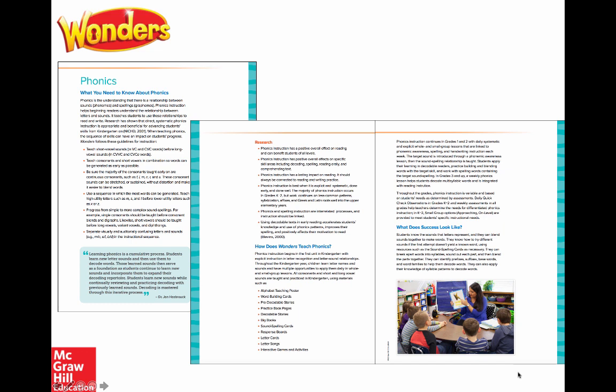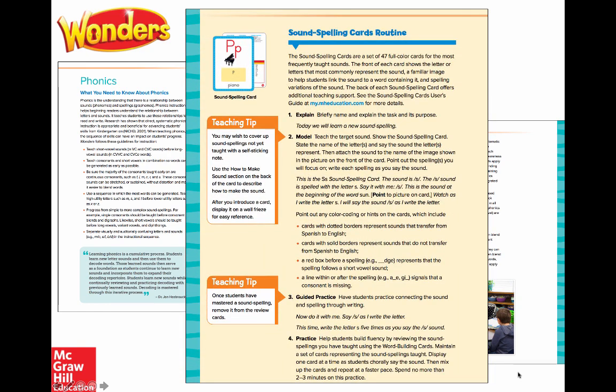You can be assured that the foundational skills instruction throughout the Wonders curriculum is rooted and grounded in best practices and research. Continuing after that background information, you'll see specific pages for the teacher with those routines stepped out — here is a sound spelling card routine along with embedded teacher tips.